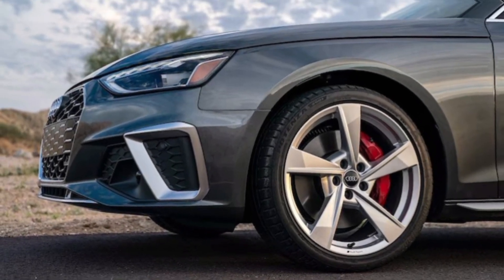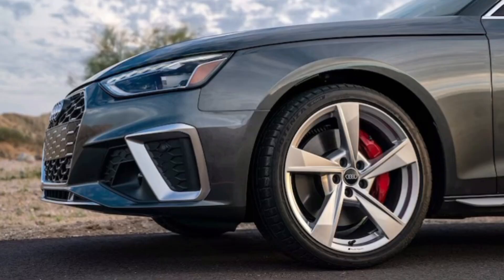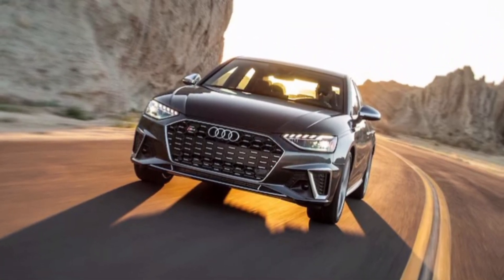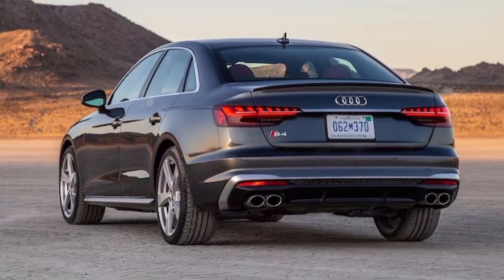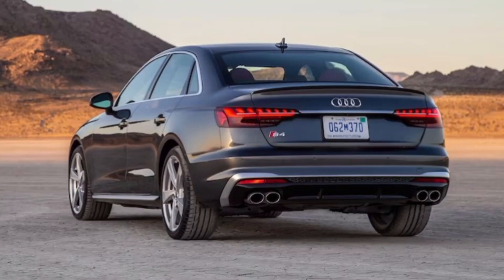So what are you waiting for? Go test drive the 2024 Audi RS6 — just be warned, after one taste of that twin-turbocharged fury you might never want to go back. Hit that subscribe button and smash that like if you want more car content like this, and comment below: would you dare to tame the RS6? Let's get the conversation rolling. Thanks for watching!